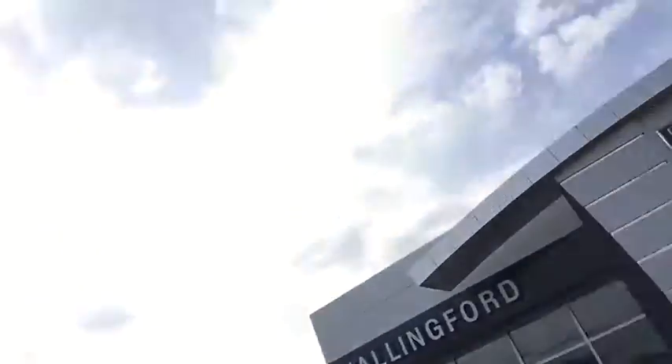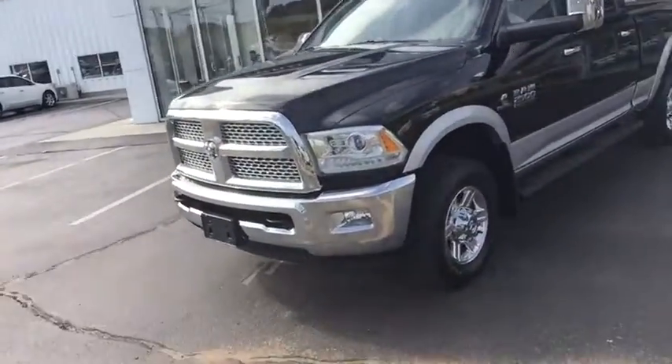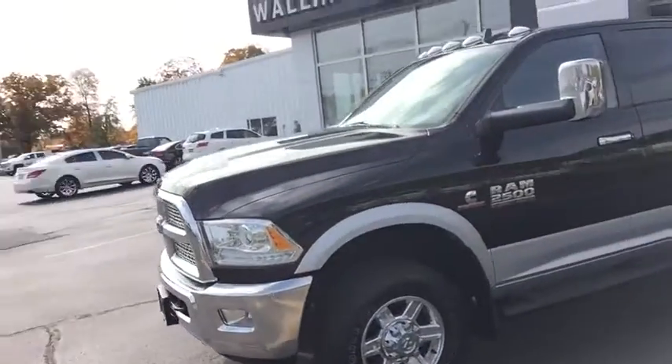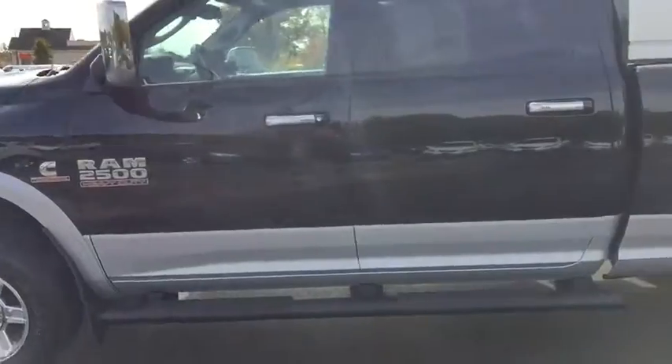I'd like to introduce you to our 2013 Ram 2500 turbo diesel. This is top of the line: leather, navigation, alpine stereo system, sunroof, heated seats, remote start, crew cab, side steps, chrome wheels.